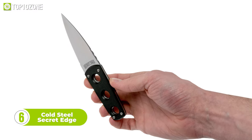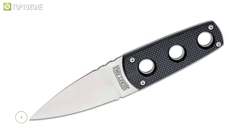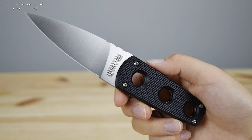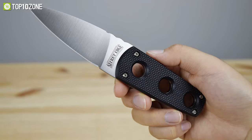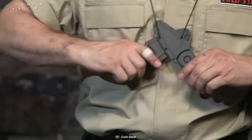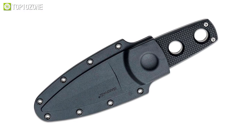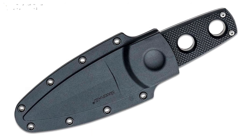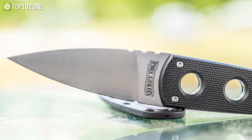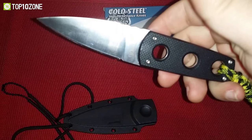Introducing the Cold Steel Secret Edge, the perfect tool for anyone looking for a discreet and reliable neck knife. The Secret Edge is designed to be as thin, light, and flat as possible, while still being an effective cutting tool. Its blade is made from Japanese AUS-8A steel, a high-performance alloy known for its sharpness and edge retention. The blade is wide at the base for cutting power, but narrow at the tip for effortless penetration. The handle is made from Grivex scales and has three holes to ensure a secure grip. The Secret Edge also comes with a SecureX sheath, offering reliable carry without compromising speed of access or deployment. Its lightweight design, high-performance steel, and secure sheath make it an excellent tool for everyday carry.